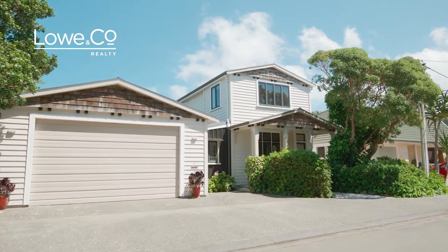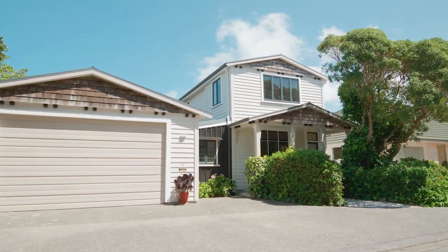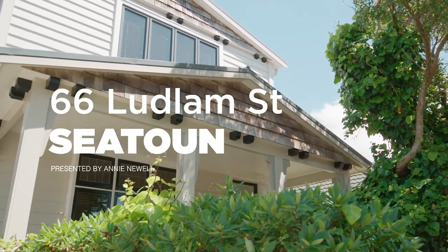This historic seafarer's home is simply breathtaking and sets the benchmark for sublime seaside living, not just in Seatune but for all of Wellington. I am Annie Newell and this is the lowdown on 66 London Street in Seatune.